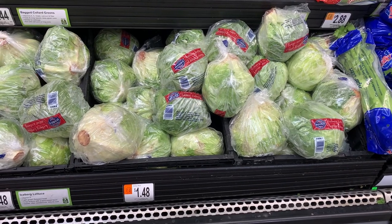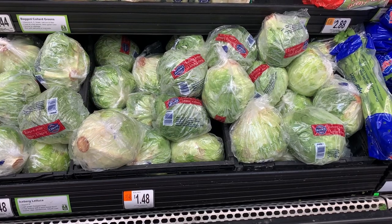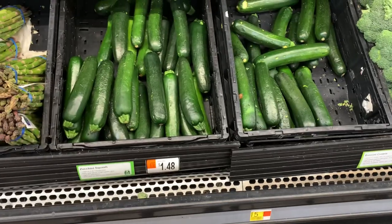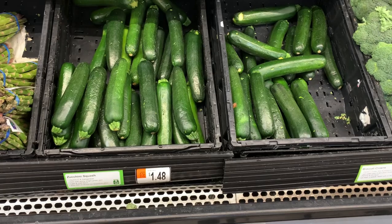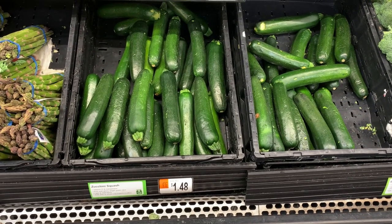In all honesty, you could probably have enough lettuce left over to make yourself a small salad when you make the pasta. The zucchini is priced at $1.48 a pound, and I'm grabbing just one zucchini for a total cost of 73 cents.